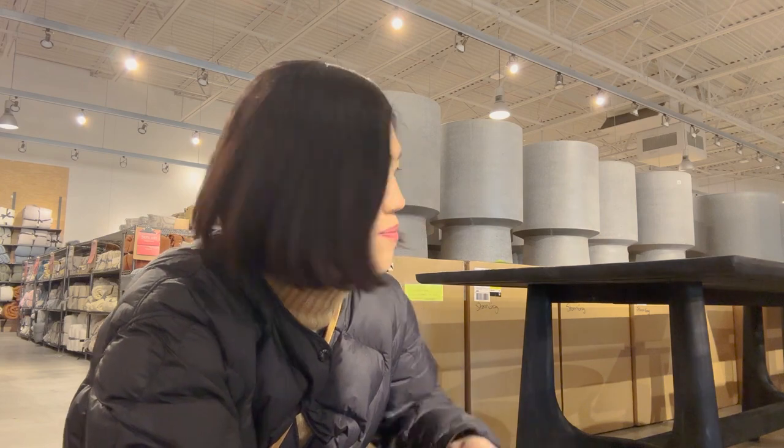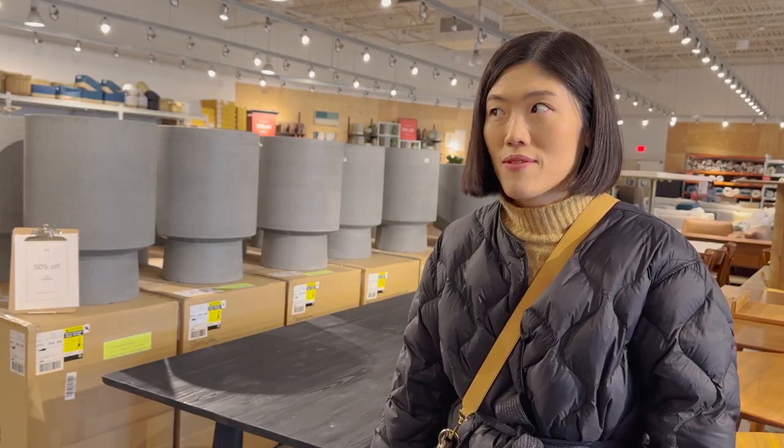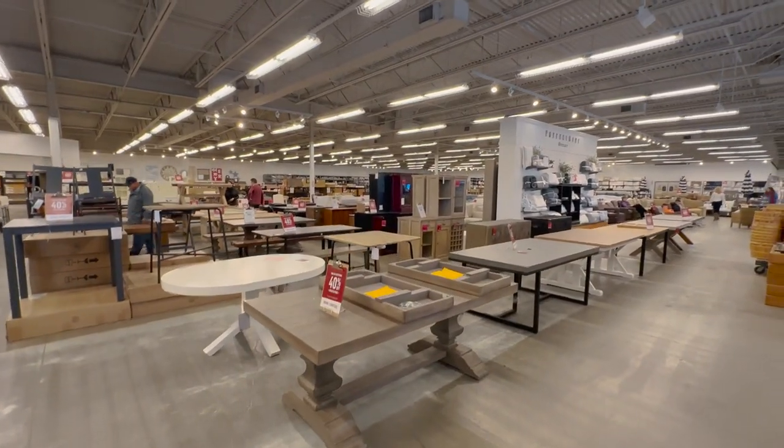We found a table we really like — it's black. Our island is black, so I think this is gonna look very bold and make a strong statement. Hopefully it's not too expensive. We came to Party Barn right next door just to see what our options are before making a decision about the dining table.